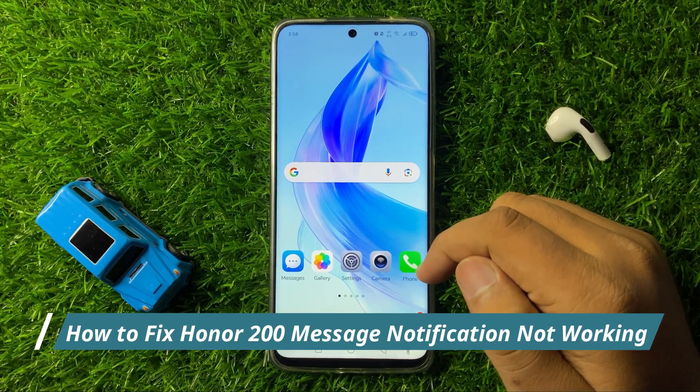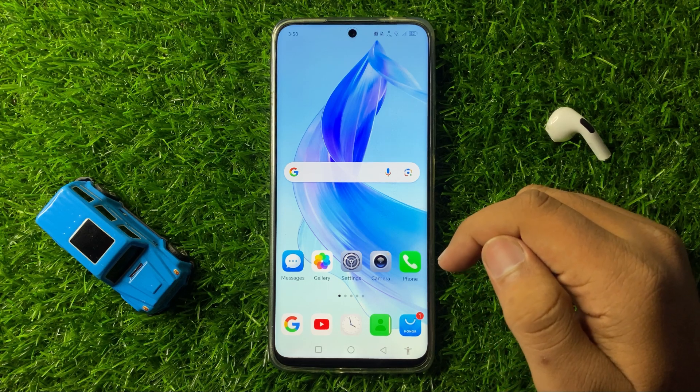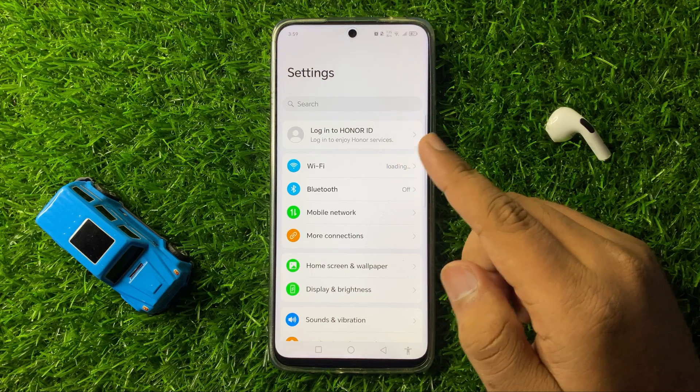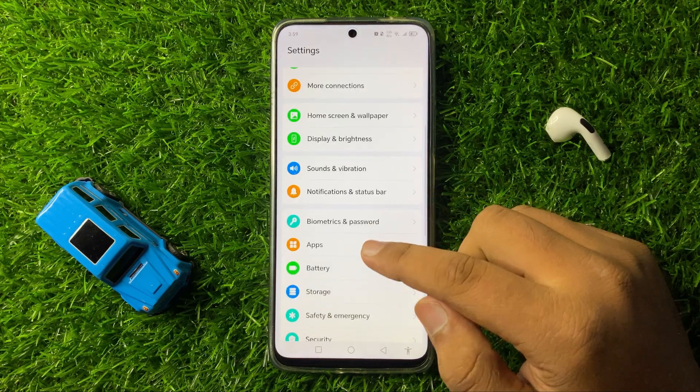How to fix Messages Notifications Not Working Issue on Honor 200. To fix this issue, first of all open Settings. Now in Settings, scroll down and here click on Apps.